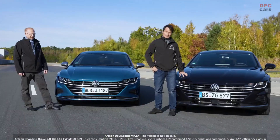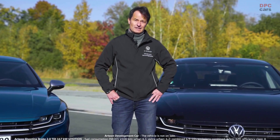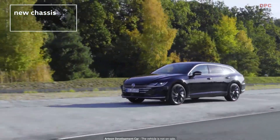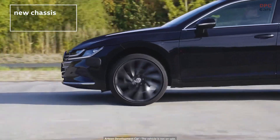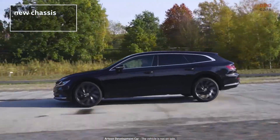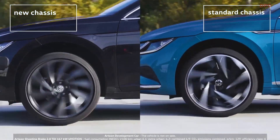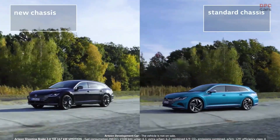For the sake of completeness, we are also able to demonstrate a conventional chassis with this vehicle. The difference is obvious — the new chassis glides across the bumps. There is no pitching and the car is very composed. The current production chassis looks a lot more nervous when it comes to pitching and rolling, and the new chassis is able to make the car a lot calmer, making the ride a lot more comfortable for the passengers.